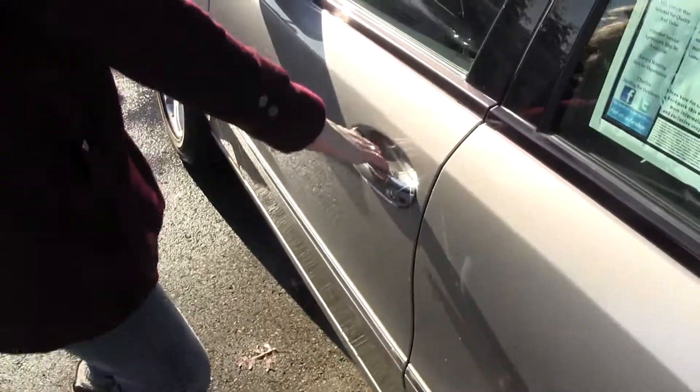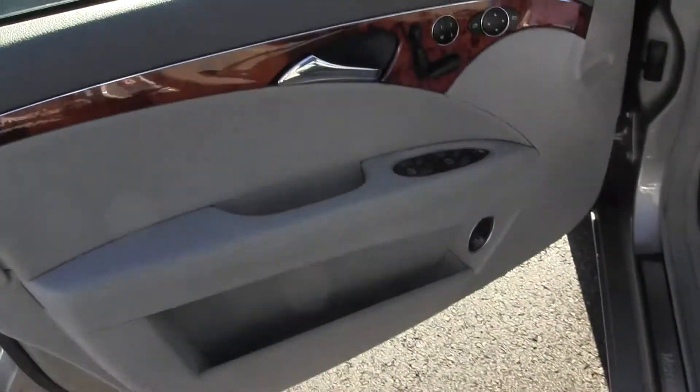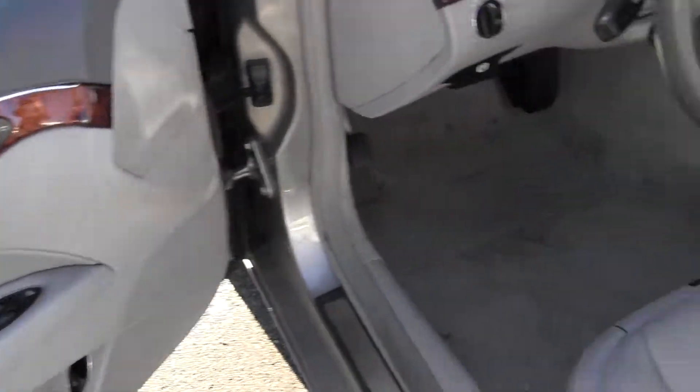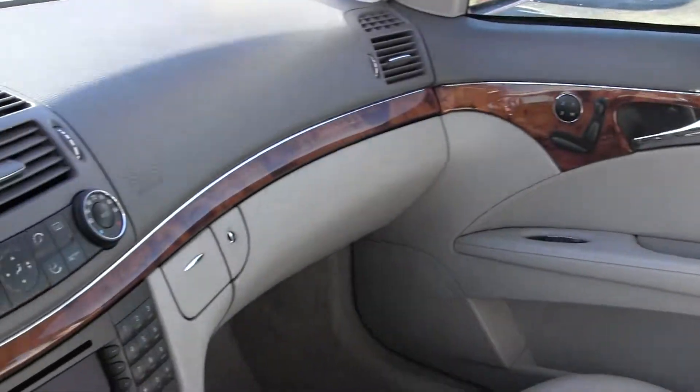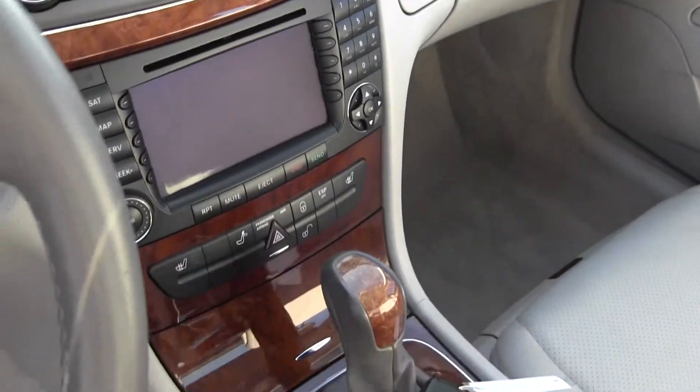Let's take a look on the inside. Very nice on the inside — you have your nice heated leather seating, automatic transmission, AM FM radio with CD player, navigation, power windows, power locks, power mirrors, and a sunroof.